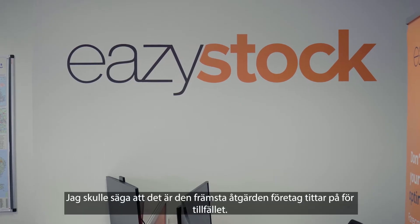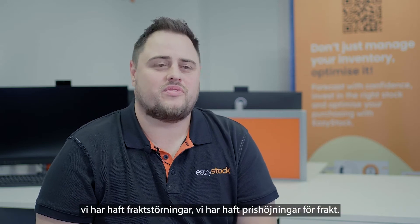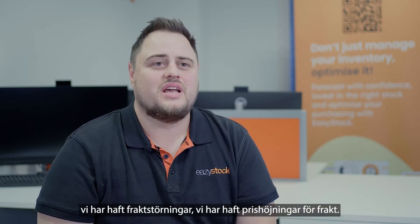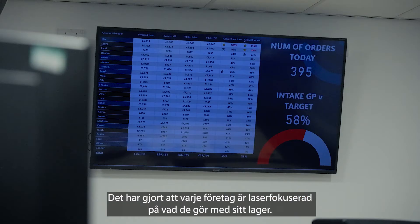This is the number one thing that businesses are looking at at the moment. We've had Covid, we've had shipping problems, we've had price increases for shipping. It's made every business laser focused on what they're doing with their stock.